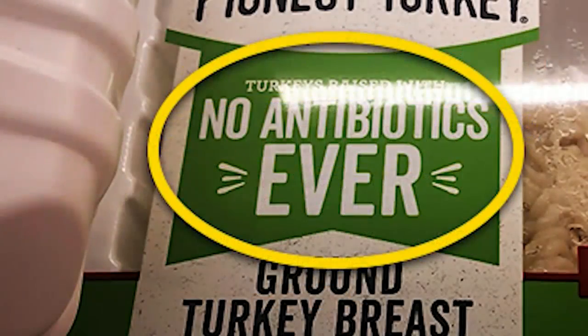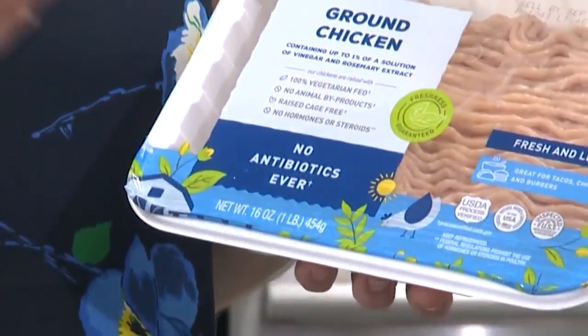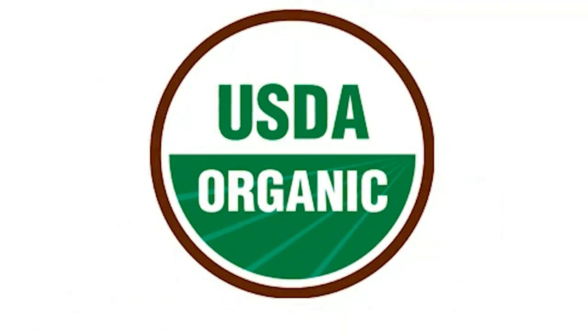There is also confusing labeling when it comes to antibiotics. Consumers really should look for 'no antibiotics ever' and then a seal to accompany it, which could be USDA Process Verified or USDA Organic.